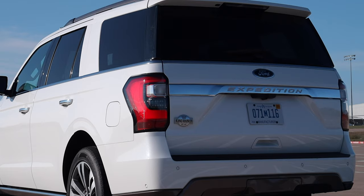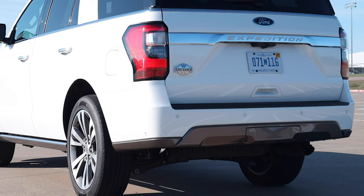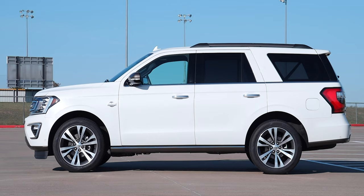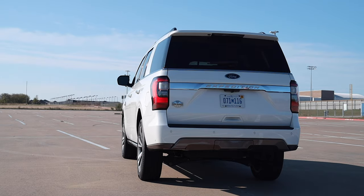You get full aluminum trimming across the back with 'Expedition' stamped in there. That lower trim piece matches the color of the front grille, lower dam, and mirror caps. The exhaust is pretty well hidden — this isn't supposed to be a sporty vehicle. There's a plethora of King Ranch badges throughout. The exterior color is Star White Metallic Tri-Coat, which is one of my favorite colors — I really enjoy how white accentuates body lines. On this vehicle it definitely looks premium.